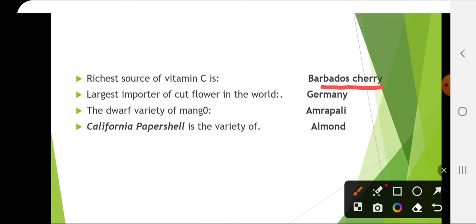The largest importer of cut flower in the world is Germany. The dwarf variety of mango is Amrapali, which is a cross between Dashehari and Neelam. It is a hybrid variety, a regular bearer, and it is used for high density plantation.